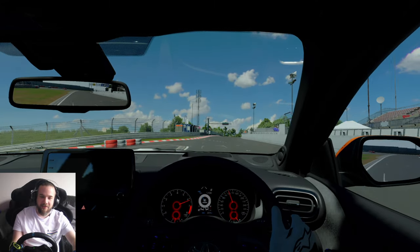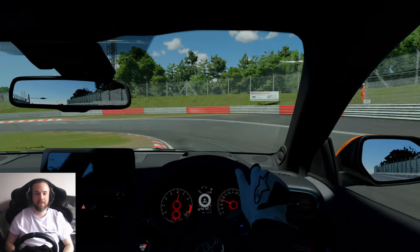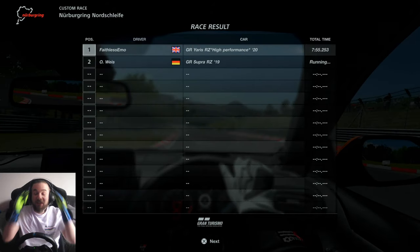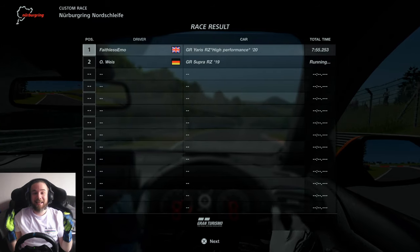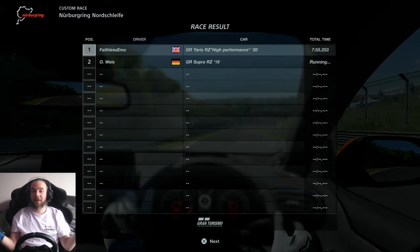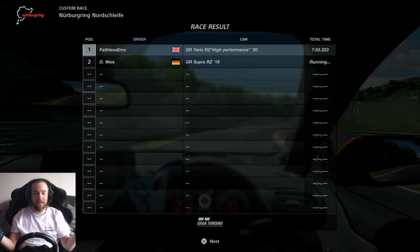So we've got 8:19.8 to beat in the standard GR Yaris. What did we do it in? 7:55! That is a bit under eight minutes around the Nürburgring. Andrew, I think you should bring your GR Yaris all the way from Australia to the Nürburgring.